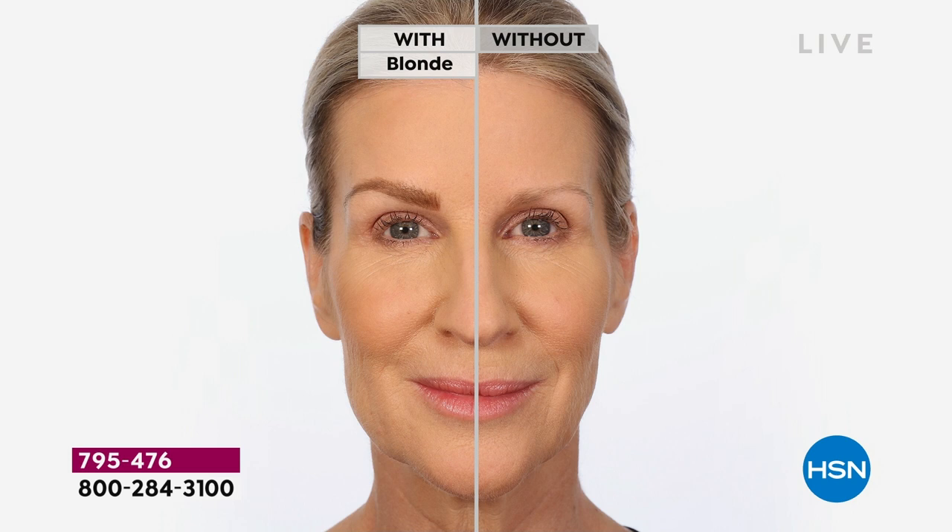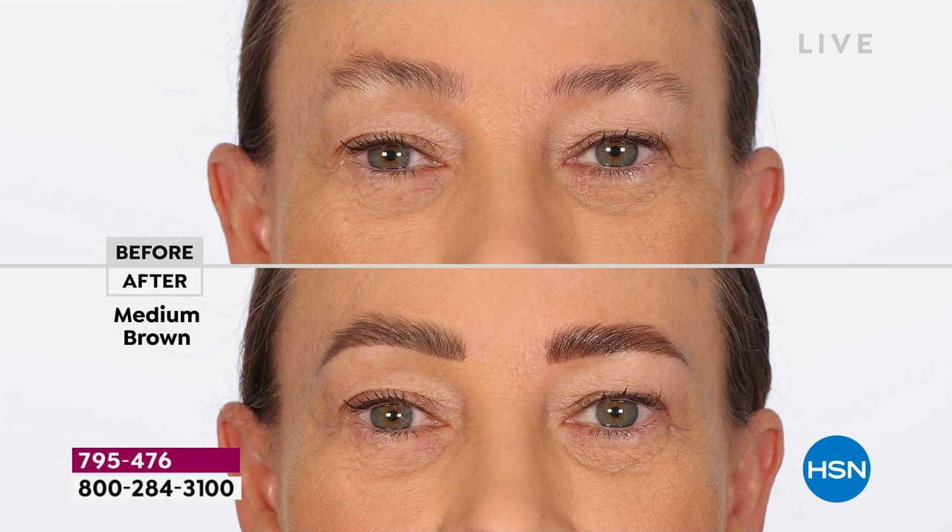This is why I swear by the Micro Filling Pen from Benefit. They are the brow authorities. They have brow bars globally — people go to them to know what to do to make their brows look thicker, fuller, more natural, more elongated, a shape that accentuates their eyes and face. Look at the difference right here — she looks practically invisible, barely there. If you've over-plucked, over-tweezed, if your brows are light or sparse, this is the answer.